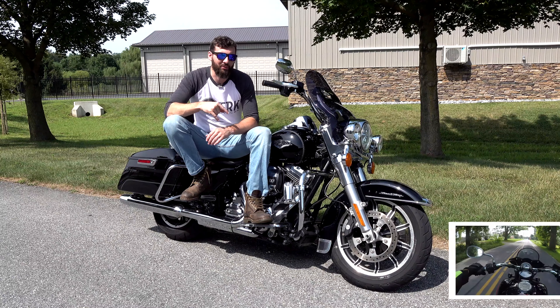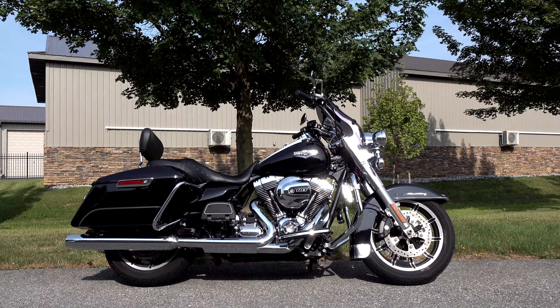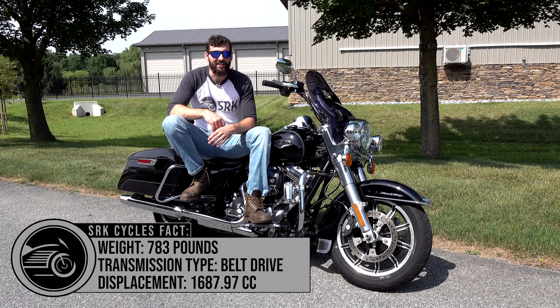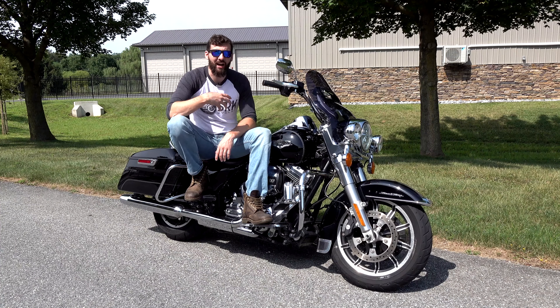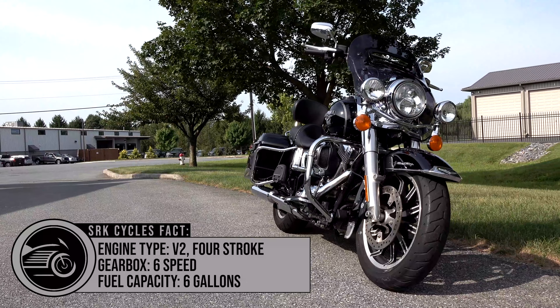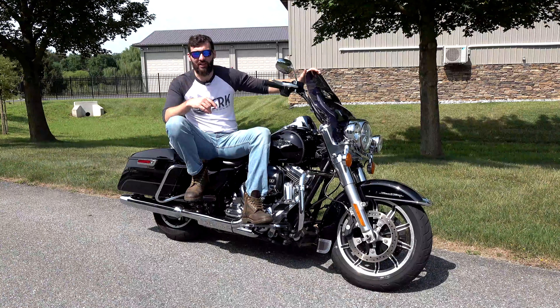So why would you buy a Road King over those other bikes when they all hang around in the same price range in the used market? You can get a Street Glide for the same price depending on year and miles. I'll tell you exactly why — at least why I think — and I like the Road King the best out of all these. I just got done taking an 800-mile trip from Pennsylvania to Georgia on a Road King, and I didn't even have a windshield because I don't like windshields.